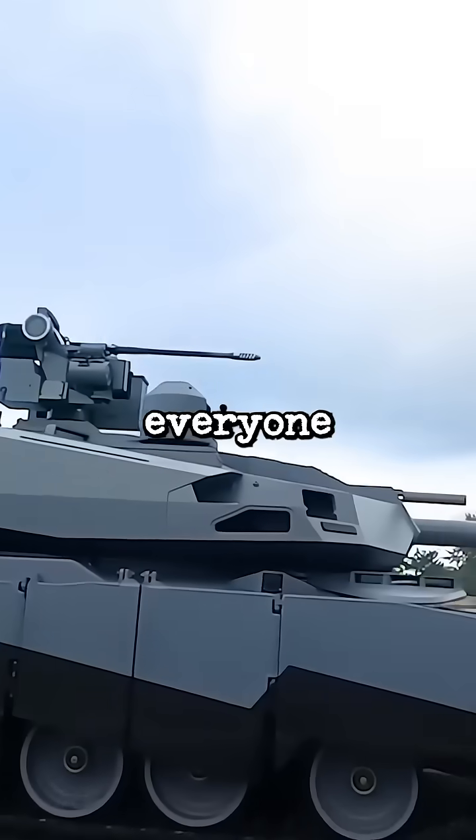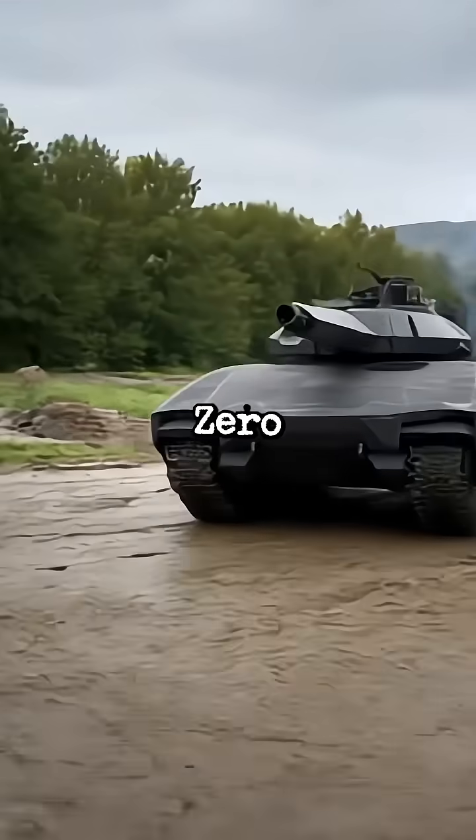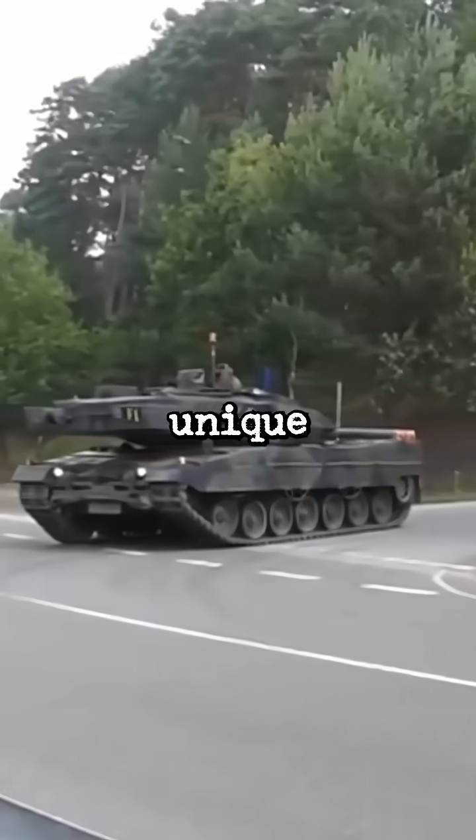Why is everyone scared of this new tank by the Polish Army? This is the PL-01. This high-tech tank has a range of features that make it unique and deadly.